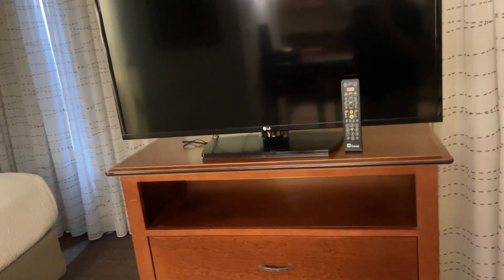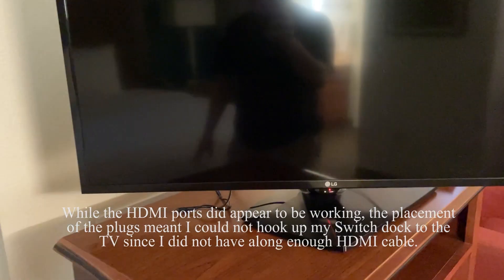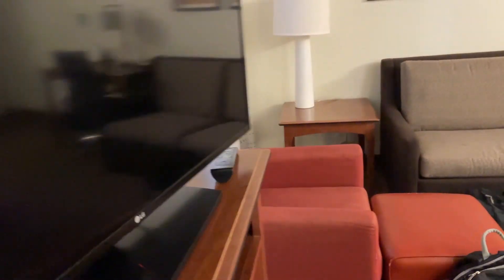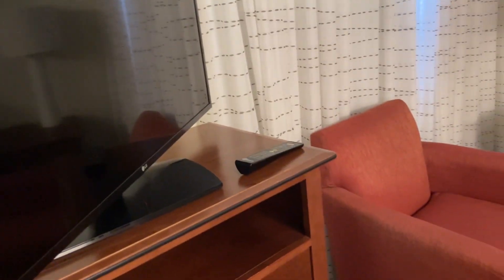TV right here. And you can actually just go ahead and swivel this around. So if you want to watch the TV at your bed, you can do so. Or if you want, you swivel around this way and you can watch it from the couch.